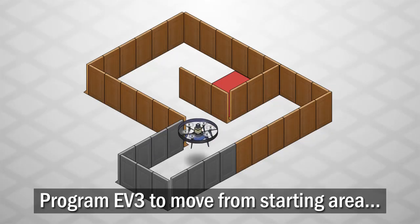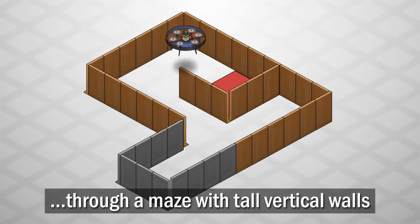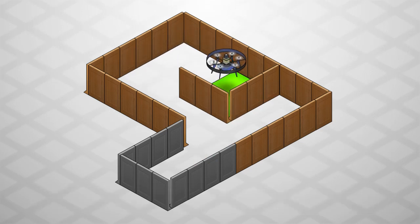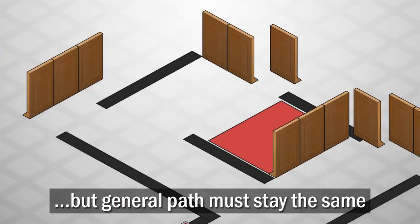In this challenge, you'll program your EV3 robot to move from its starting area through a maze with tall vertical walls. Walls in the maze may move slightly, but the general path through the maze will never change.